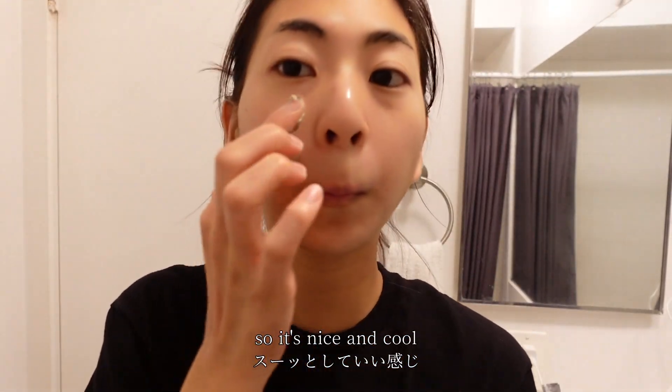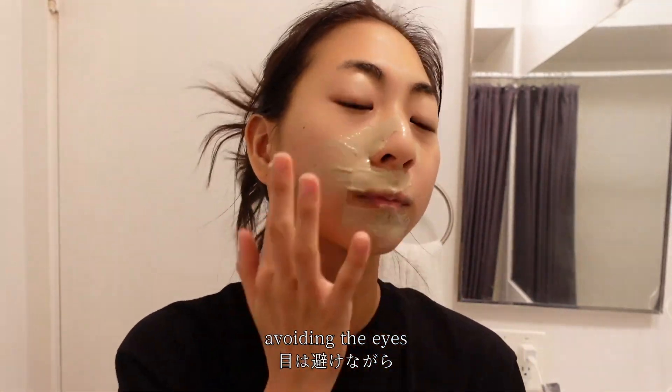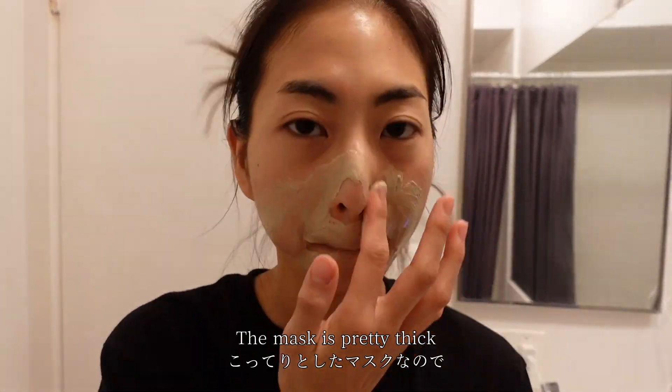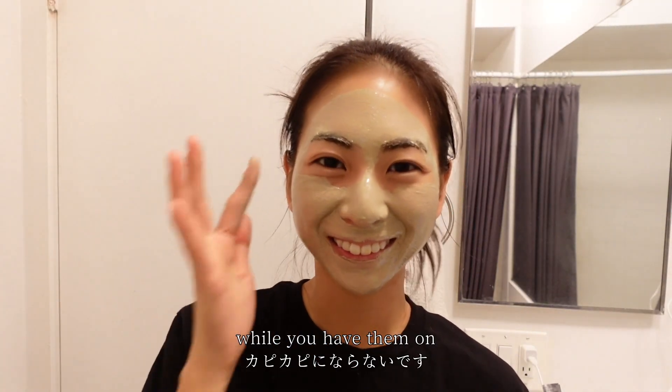I like to spread a generous amount on my face, avoiding the eyes. The mask is pretty thick, so it doesn't dry up on your skin while you have it on.